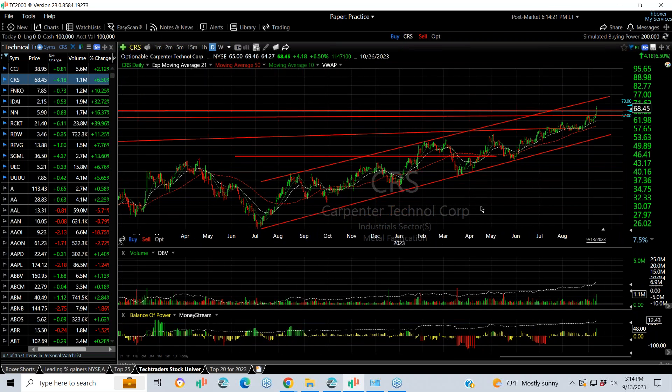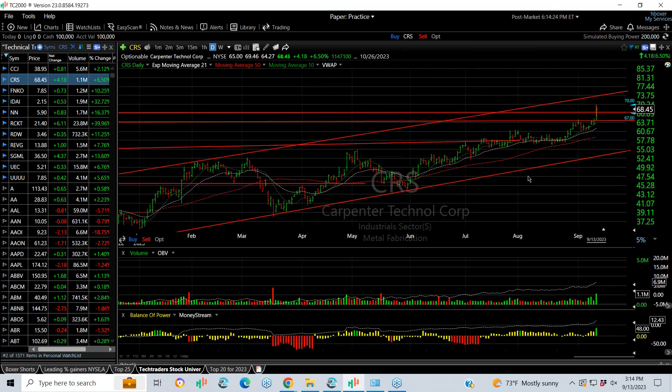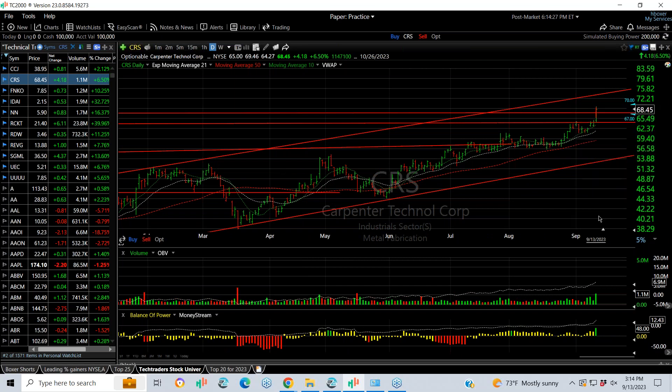Carpenter Steel, now Carpenter Technologies — what a beautiful rising channel. It broke out to multi-year highs, and today's action up $4.18, or 6.5%, tells me there may be more to come. I'm looking for 74.